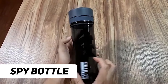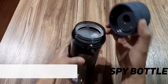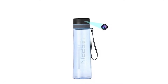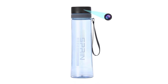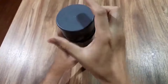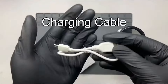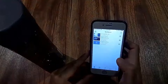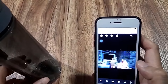Number 7: Spy Bottles. Spy bottles represent a discreet and innovative approach to covert surveillance and espionage. These seemingly ordinary containers, ranging from water bottles to soda cans, are cleverly designed to conceal hidden cameras or recording devices. The exterior of spy bottles is crafted to mimic everyday objects, allowing them to blend seamlessly into various environments without raising suspicion. This covert technology enables individuals to discreetly capture audio and video footage in situations where traditional surveillance methods might be impractical or conspicuous.